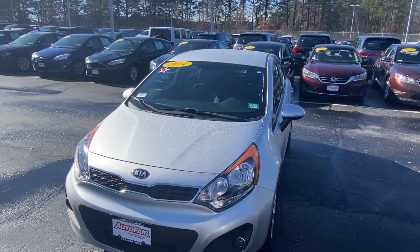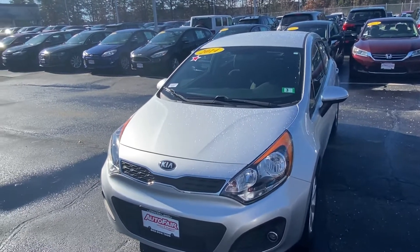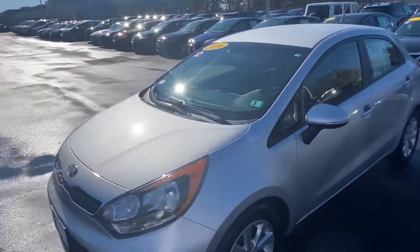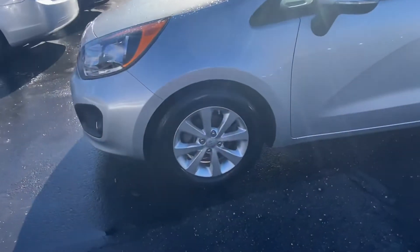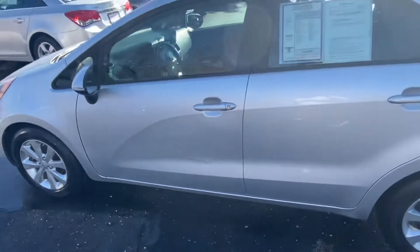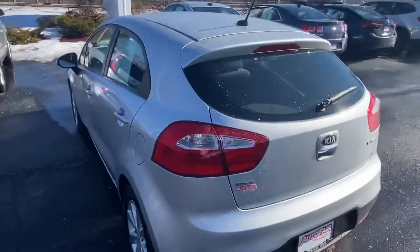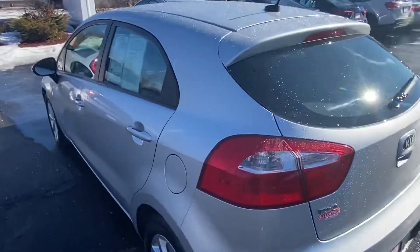Hello Donna, and thank you for choosing Auto Fair Honda. Here we have a 2014 Kia in silver. It's got a nice design, some nice rims, a little hatchback. Going to the inside — got lots of headroom.